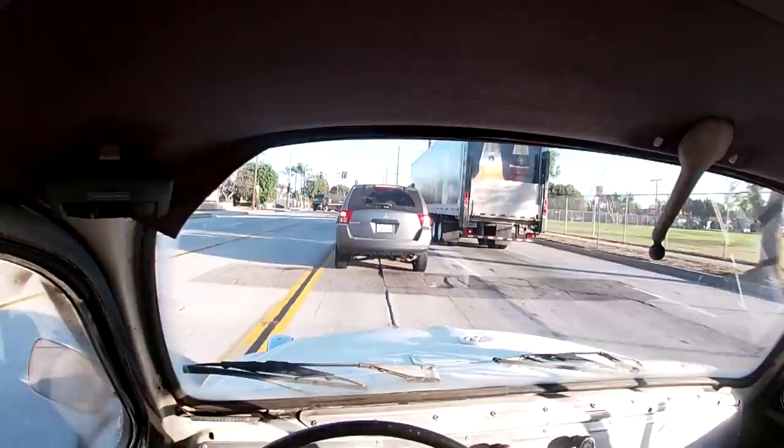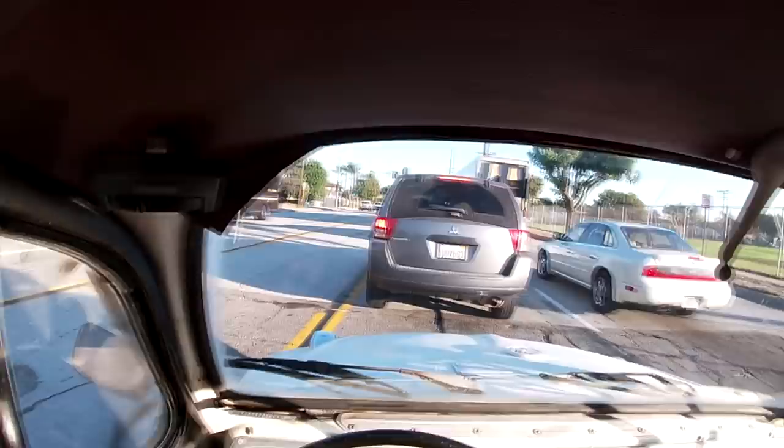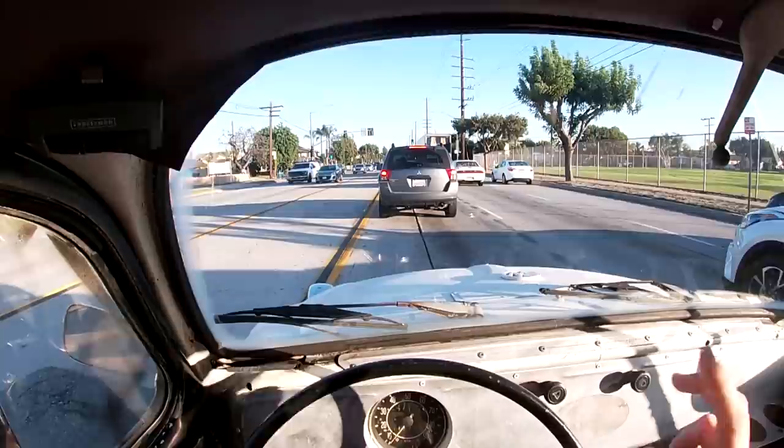Probably one of the easiest cars I've ever driven manual. I thought the Nissan 200SX was easy — this car, it might be because it's so small and so light, it's just super easy. It just wants to go. I don't even think it's possible to stall out on one of these cars. It is stupid easy.